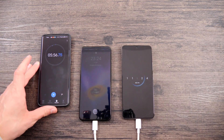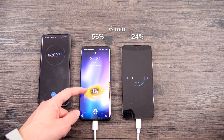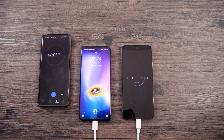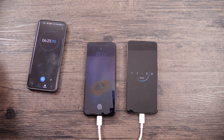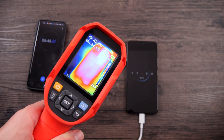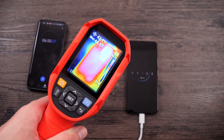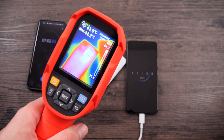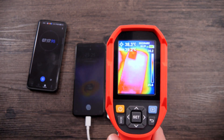At 6 minutes, Realme was charged to 56%, Redmi to only 24%. I also checked the rear part of the smartphones: Realme has a maximum of 44 degrees on the back, while Redmi's rear is mostly 39 degrees.